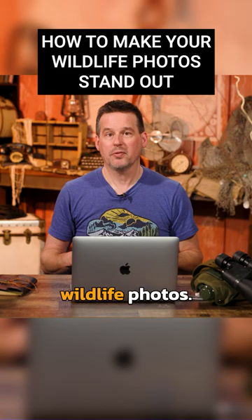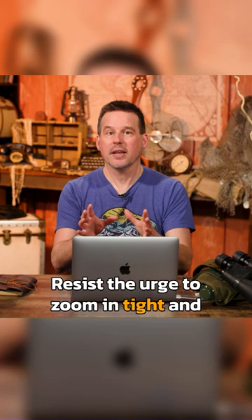Hey everyone, I am professional nature photographer Ian Plant, and here's a tip for when you're making wildlife photos.